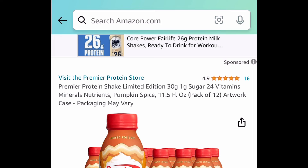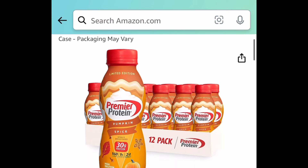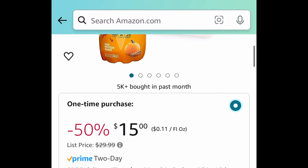Next, here we have this limited edition Premier Protein Shakes. These are 11.5 fluid ounce bottles and you're getting 12 of them. The Pumpkin Spice flavor and it's only $15.